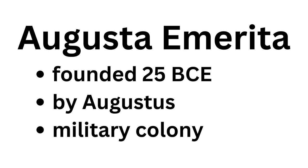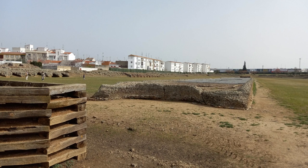Augusta Emerita was founded in 25 BC by Augustus as a military colony to help keep the surrounding area pacified and in Roman control. And one of the things the Romans did was go and watch the horses race — they loved to watch it. And it wasn't like the horse races we go to today with one jockey on one horse, but rather a charioteer driving a team of horses.